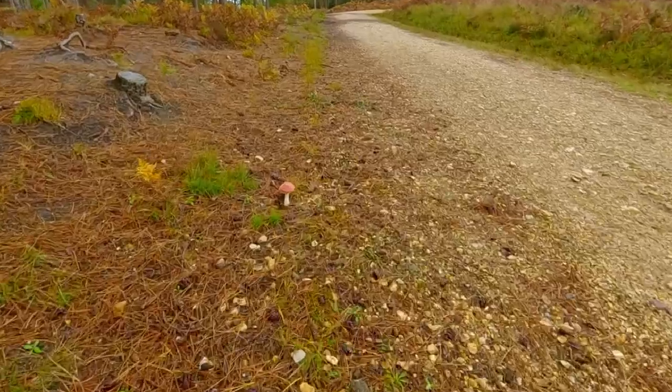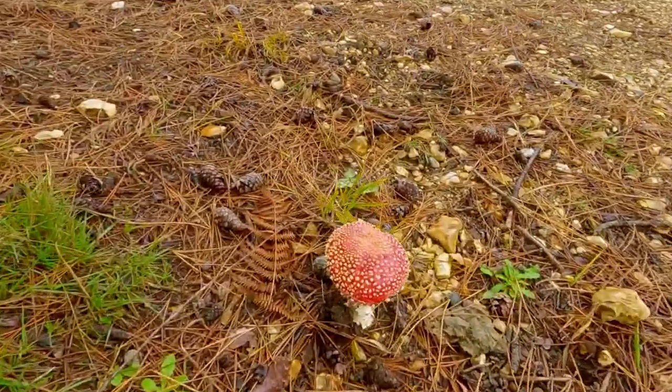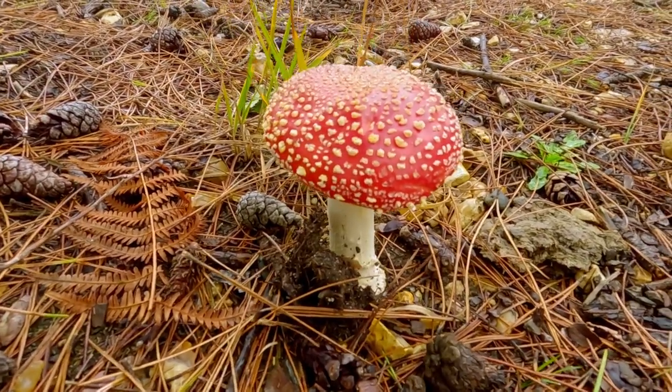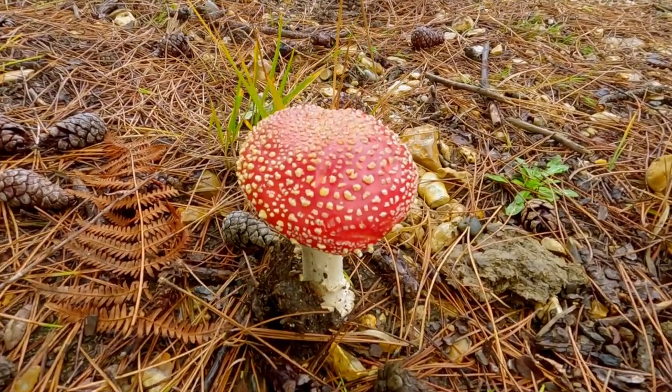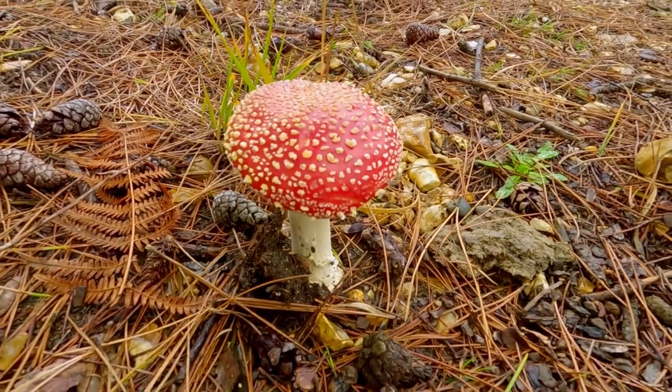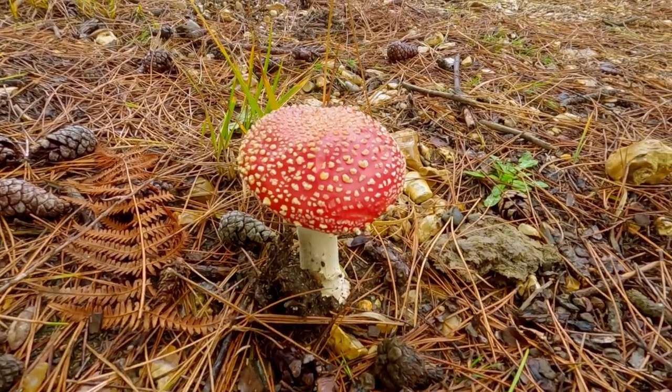Lookie here — there's another one! How exciting. Lovely and red, still got all its white spots — because they often get washed off by the rain. So that's pretty good. Let's get some photos.